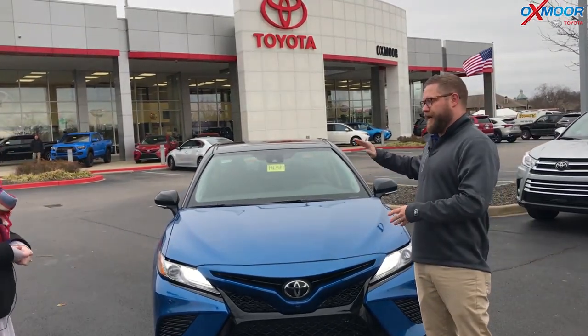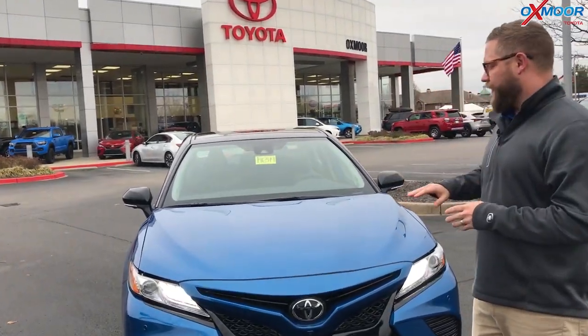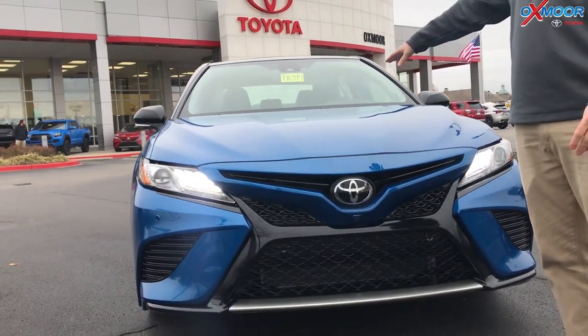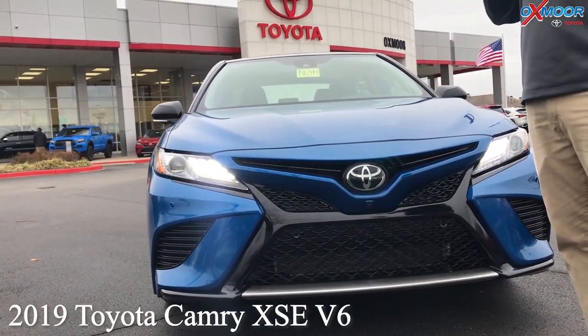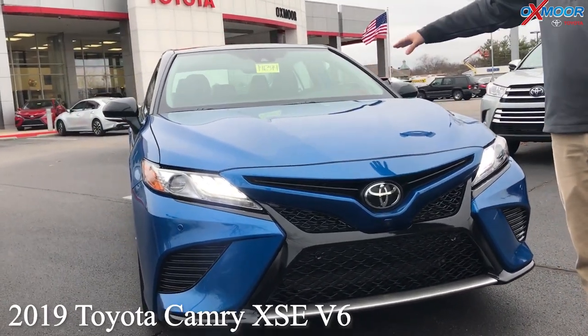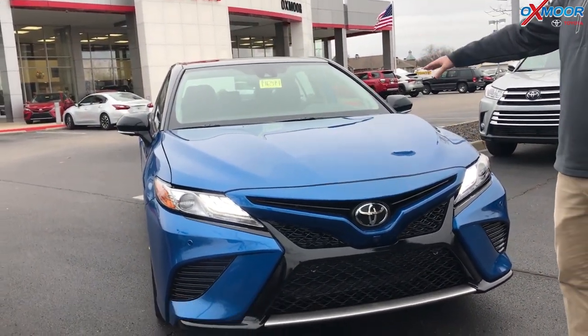They redid the entire vehicle in 2018, and one of the things I was really glad about is, as mentioned, it's a V6. They kept the V6 engine available on the Camry. A lot of people are going to smaller engines and strapping a turbo on there, but we kept it with the naturally aspirated V6 engine, which is fantastic.